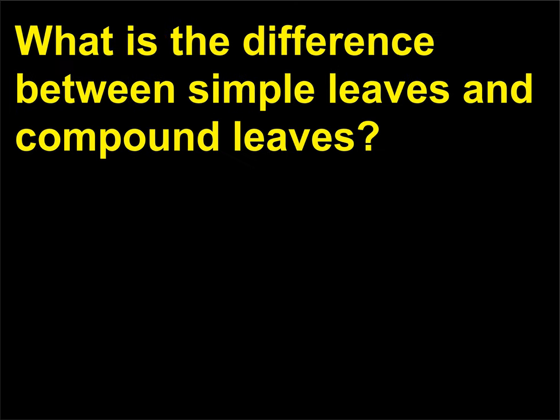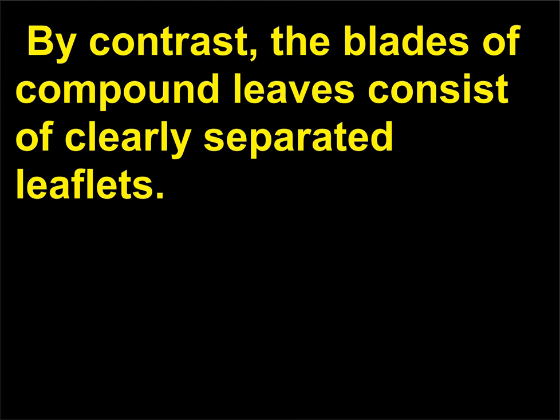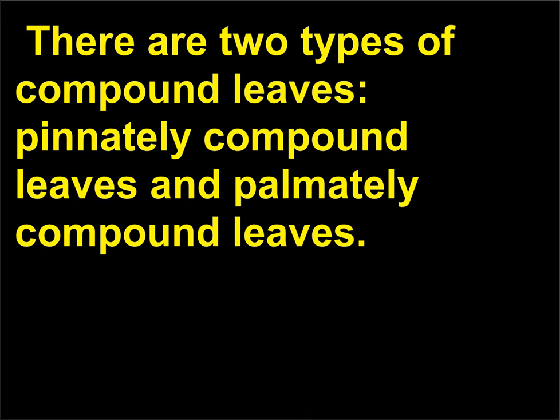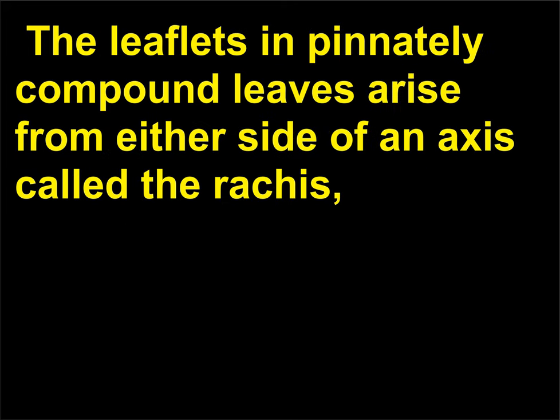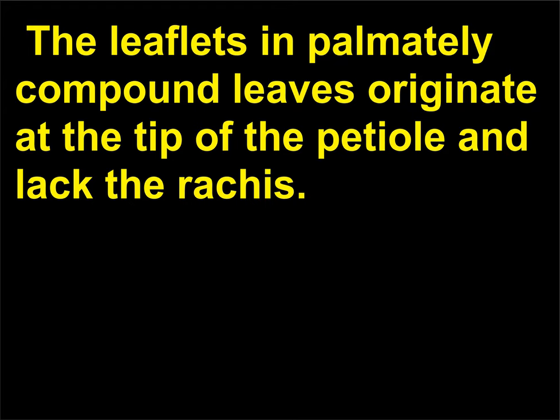What is the difference between simple leaves and compound leaves? The blades of simple leaves are undivided, although they may have deep lobes. By contrast, the blades of compound leaves consist of clearly separated leaflets, each of which usually has its own petiole called a petiolule. There are two types of compound leaves: pinnately compound leaves and palmately compound leaves. The leaflets in pinnately compound leaves arise from either side of an axis called the rachis, which is an extension of the petiole. The leaflets in palmately compound leaves originate at the tip of the petiole and lack the rachis.